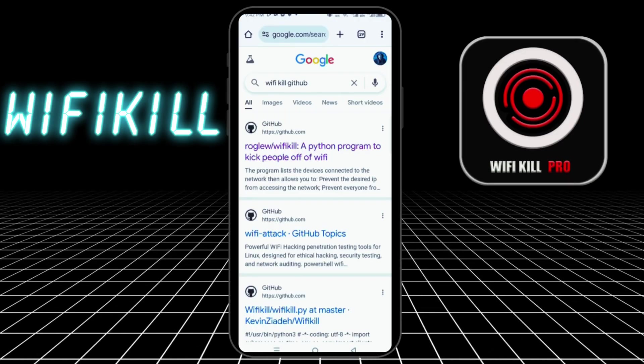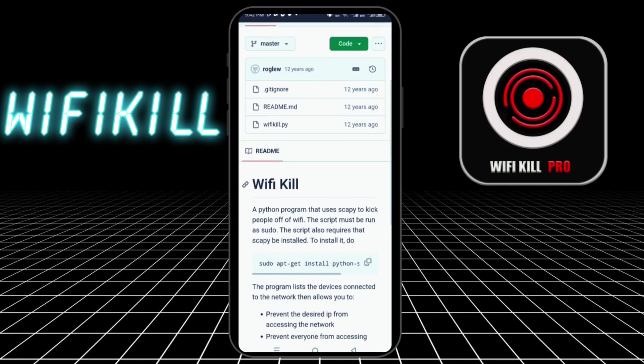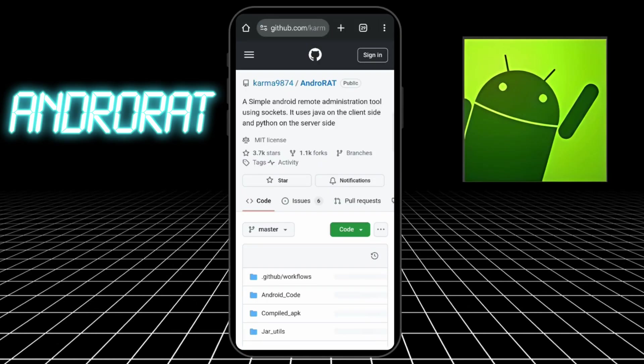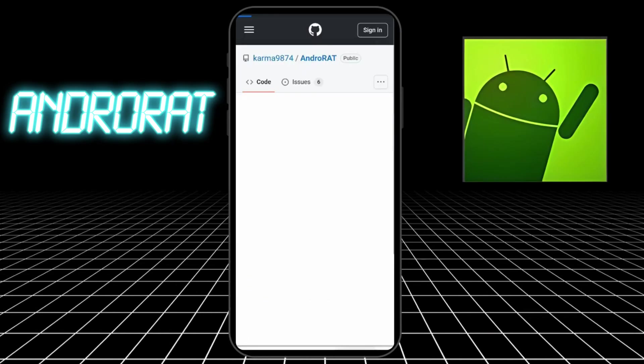Six: Wi-Fi Kill. Ever wanted to kick someone off your Wi-Fi? Wi-Fi Kill lets you cut connections like a ninja, but it needs root. Just don't use this in Starbucks. Seven: AndroRat — a remote admin tool. Lets you spy on devices, access messages, calls, and location. It's used for research and education only. Remember, ethical hacking only. Stay legal.